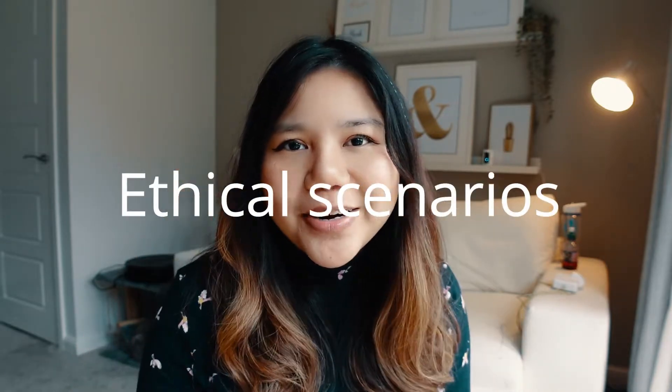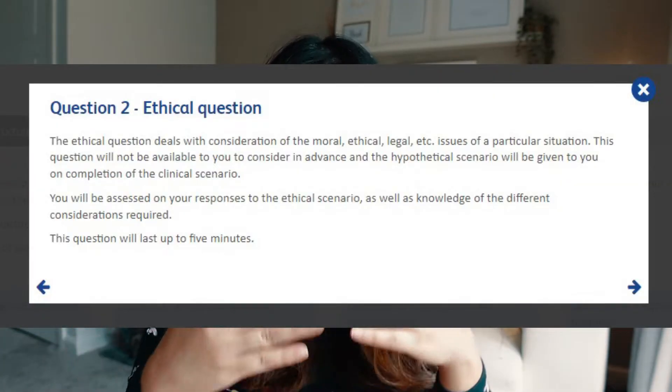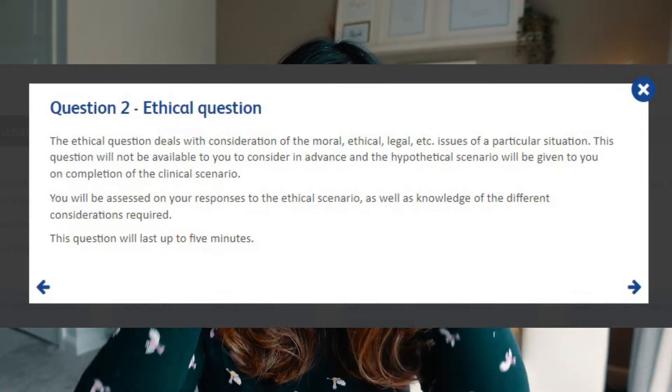You need to relay information in a clear, concise way. The second station is an ethical scenario — they give you an ethical situation and you discuss what ethical issues arise and how you would approach them. You are assessed on your responses and knowledge of ethical issues, and this station lasts about five minutes.